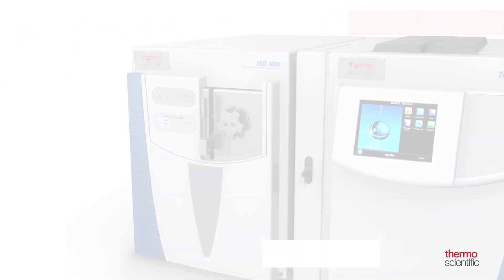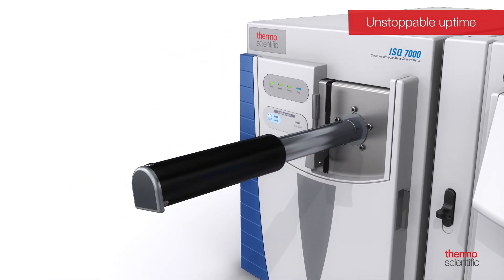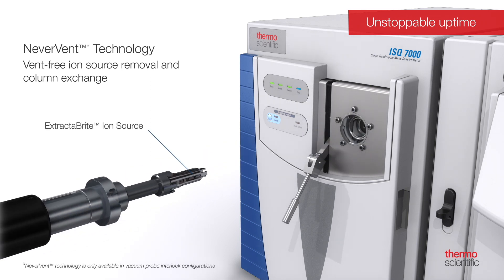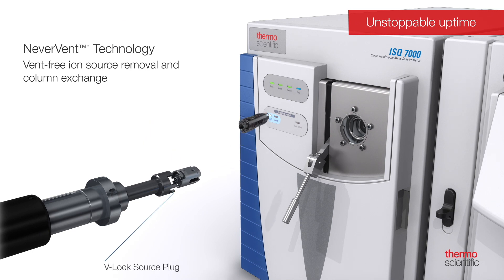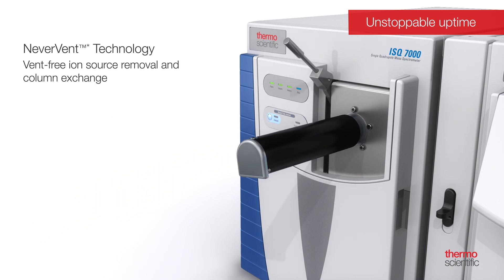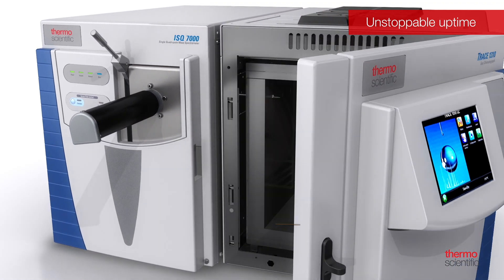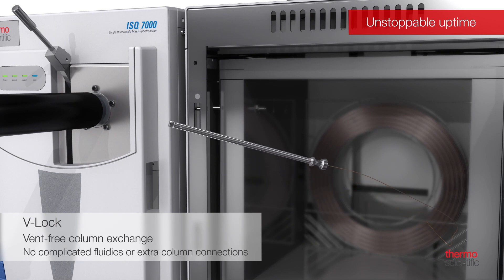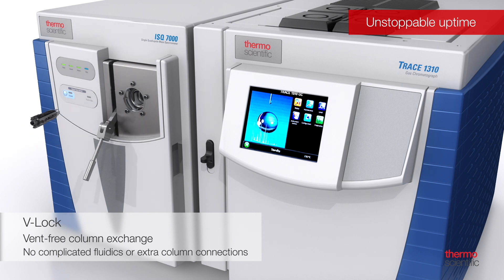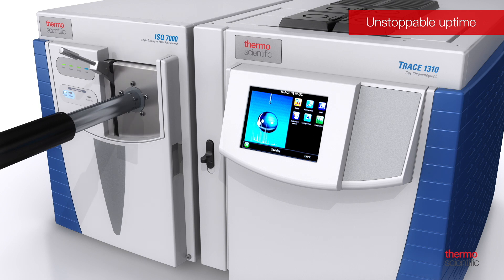The ISQ-7000 single quadrupole system takes your GC-MS uptime to the next level with patented NeverVent technology. Using the vacuum probe interlock in conjunction with the Extract-A-Bright source and the new V-Lock source plug, routine maintenance operations such as source cleaning and direct connected column changing can be performed without the need to vent the mass spectrometer, boosting instrument productivity to unprecedented levels. V-Lock isolates the vacuum region of the mass spectrometer from the column, enabling GC column changes to be performed quickly with no venting required, maintaining a direct connection of the column to the MS transfer line. There are no complicated fluidics with additional auxiliary gases or column unions that can potentially leak.